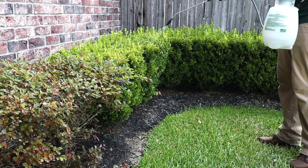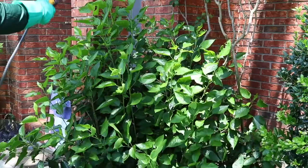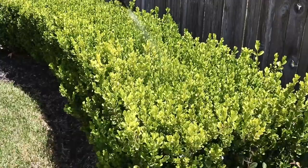Do not apply the solution to any plants grown for consumption. Wait until treated plants are completely dry before any irrigation can occur and before allowing children, people, or pets to come in contact. Labeled pests that come in contact with the spray or the residual will have their nervous systems impacted and will die within several hours.